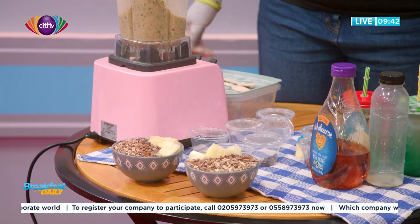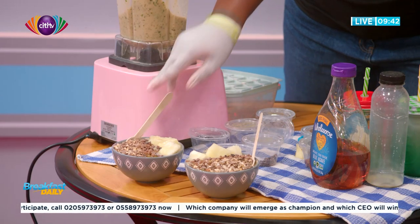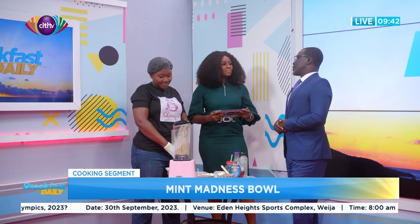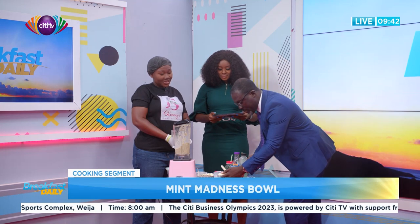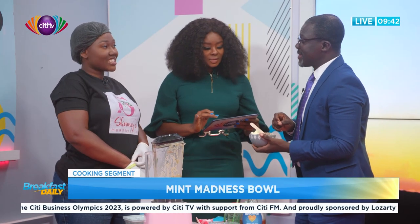This is how the Mint Madness smoothie bowl looks! It's time to invite our co-host to join us — he's dancing his way over, excited about everything with chocolate. When it comes to chocolate, which do you prefer — milk, dark, or white? I love all chocolates, though I know the darker the chocolate the better. So tell me about this lovely bowl!